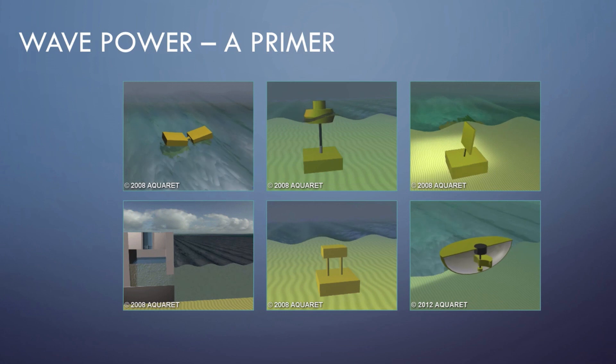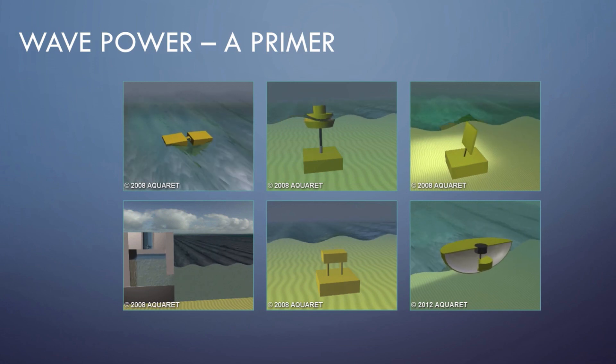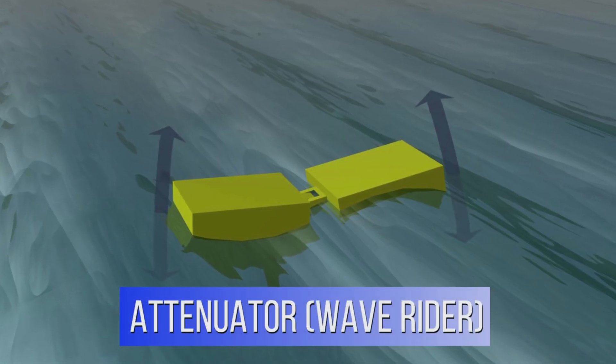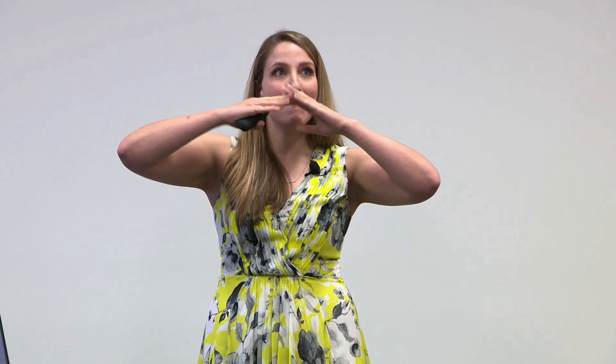So a quick primer on wave power. As the name suggests, wave energy converters convert the momentum within a wave into electricity. There are myriad ways of doing this right now. This is an attenuating device, so it floats and then as the wave flows through, kind of this hinge, the mechanism at the hinge is what generates the electricity.